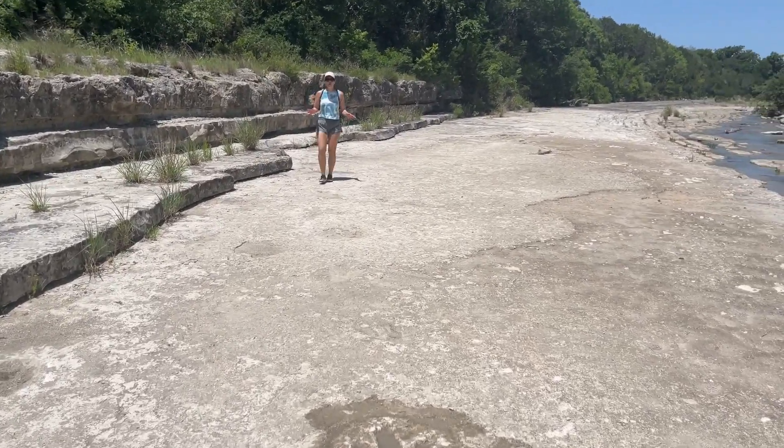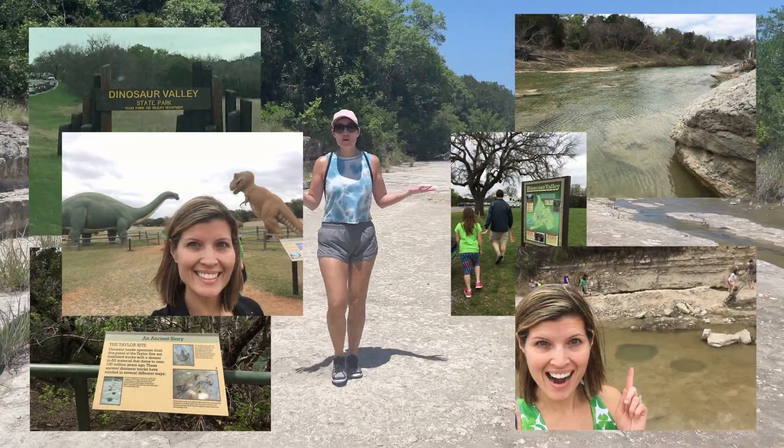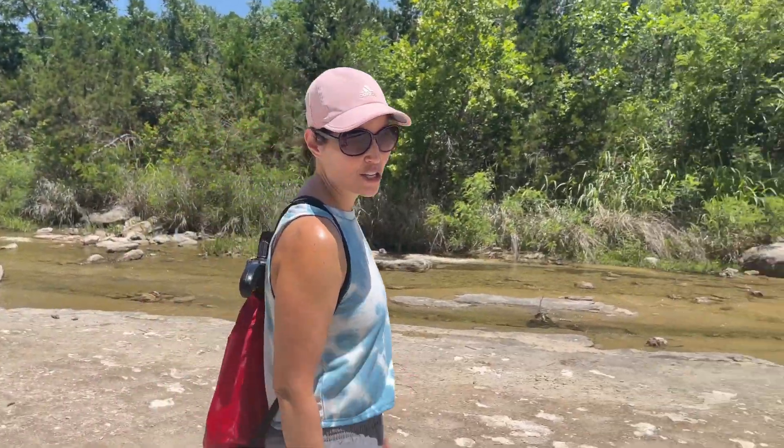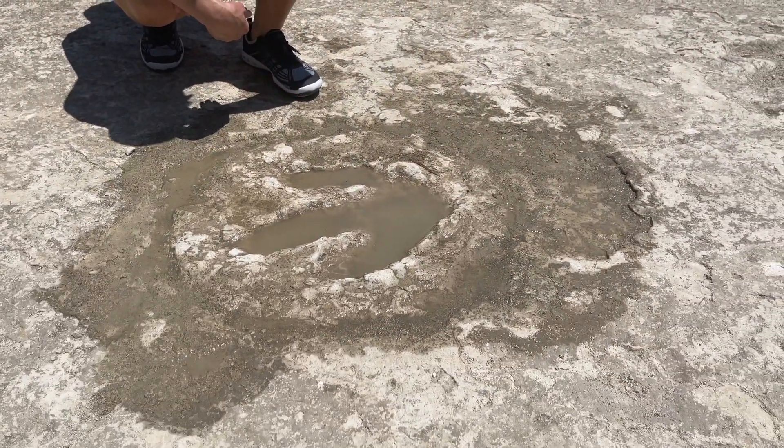Also, an area north of here called Glen Rose has Dinosaur Valley State Park, certainly worth a visit. If you're not from this area, though, you might just do an online search for dinosaur tracks near you, and you may be able to explore prehistoric times right from your own backyard.